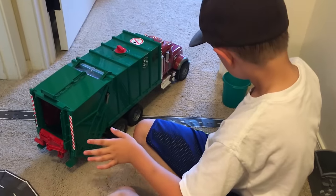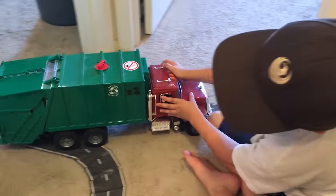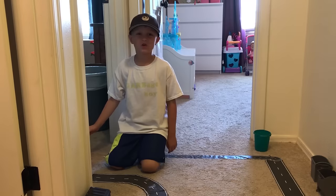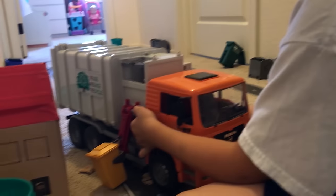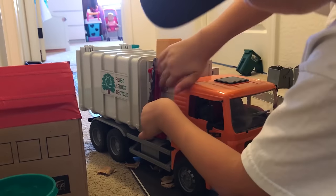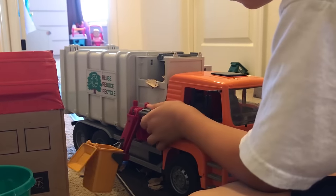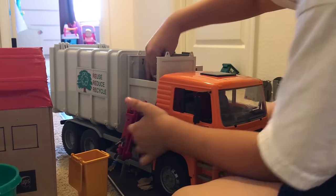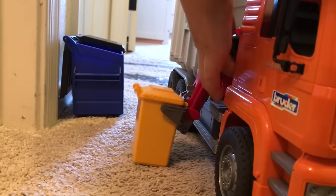Where are you going now, garbage man? You headed to the dump? Beep. It's a side loader garbage truck. Oh, I didn't even get any of the trash out.